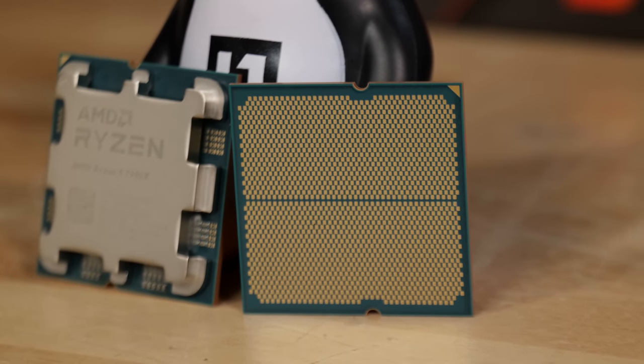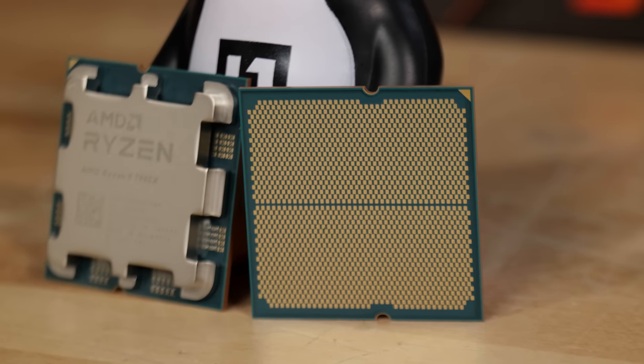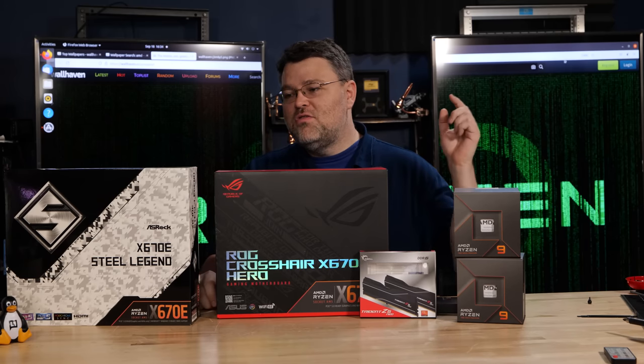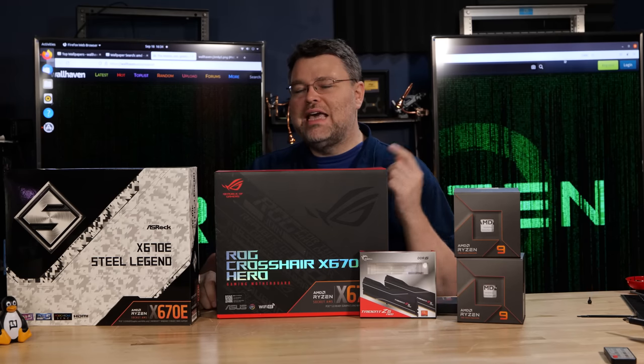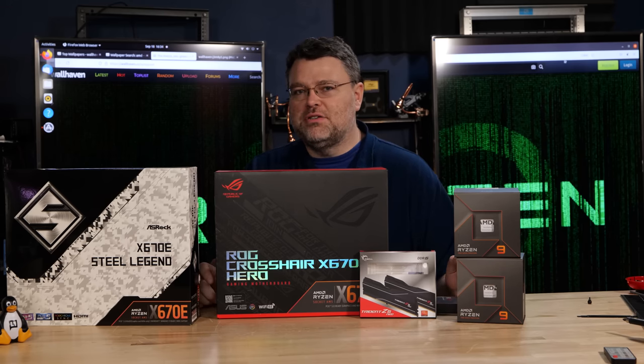I think AMD has poured all of that experience into the new platform. Let's talk about the new platforms before we talk about processors. I've got motherboards here from ASUS and ASRock — X670 Extreme — but it's probably easier to draw you a picture. On AM5 today you'll see X670 and X670 Extreme motherboards launching. AMD has said B650 and B650 Extreme motherboards are launching right around the corner in October.